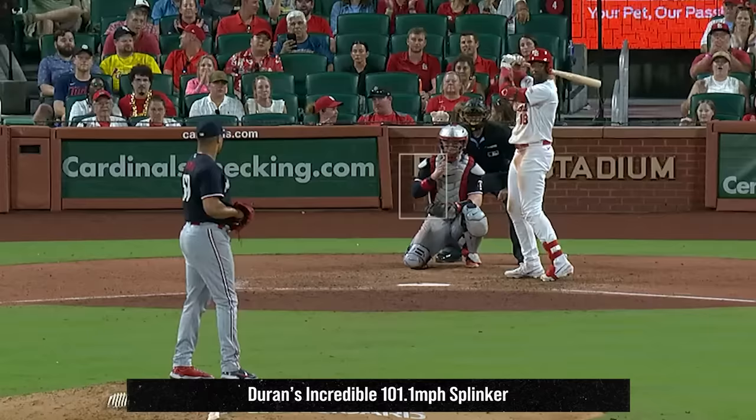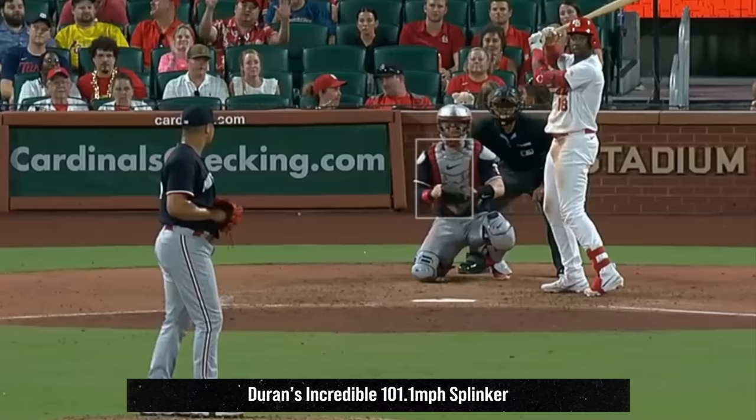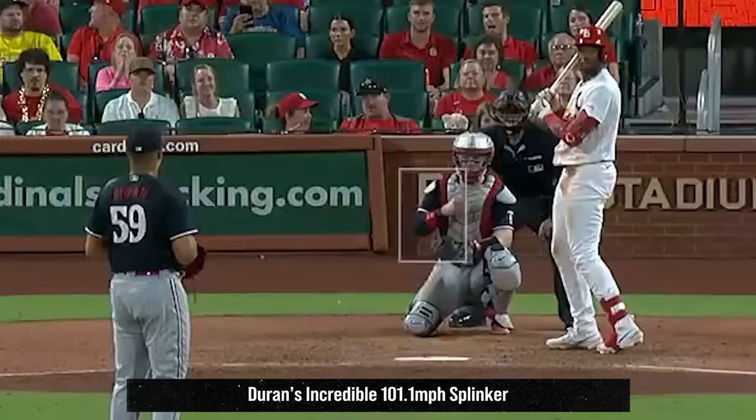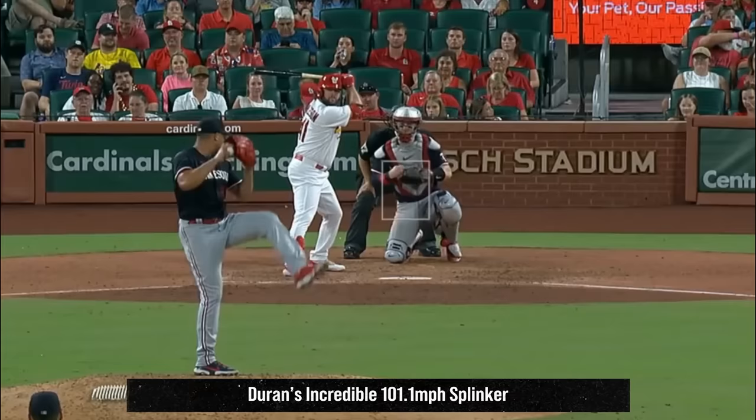But my filthiest pitch from a reliever yesterday was from Johan Duran. Duran made history with the fastest off-speed pitch in history to get a K — a 101.1-mile-an-hour splinker. Look how much this pitch dives. Oh my freaking God! This has got to be one of the most unhittable pitches in the history of baseball — just total alien stuff from Duran. And he also had this hammer curveball.